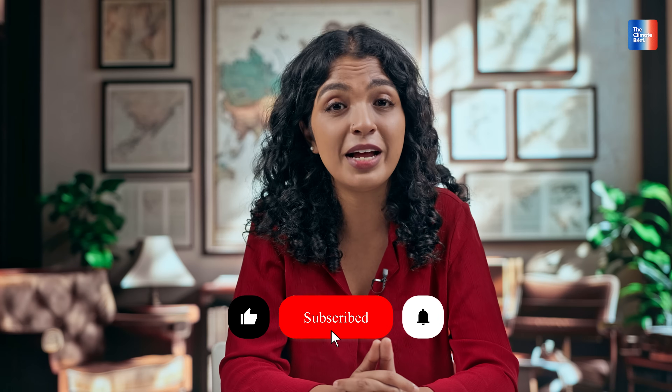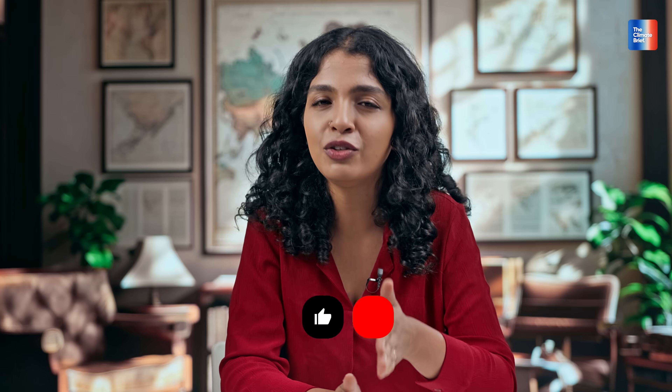If this story made you think twice about what clean air really takes, like the video and share it. Subscribe to The Climate Brief for more deep dives like this — stories that cut through the smoke and bring clarity to the climate conversation. We will see you next week.